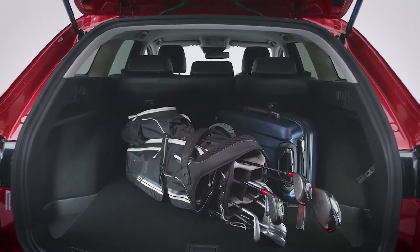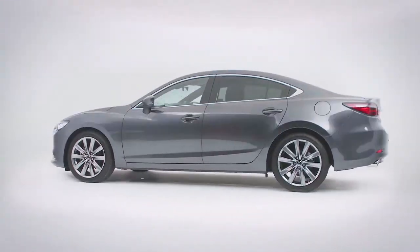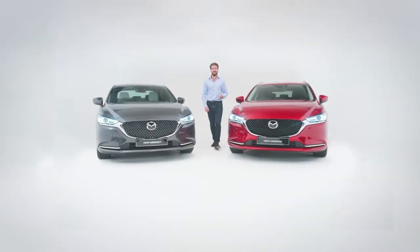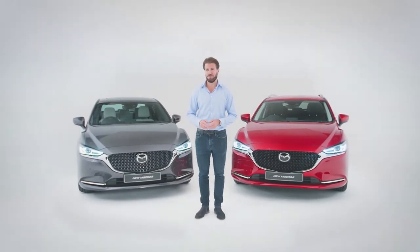The Mazda 6 has been designed to fit the demands of the real world, with a spacious interior and family-sized boot to accommodate all your needs. The Mazda 6 — style and innovation working together to deliver incredible drivability and distinction on the road, embodying the Mazda philosophy of Jinba Ittai.